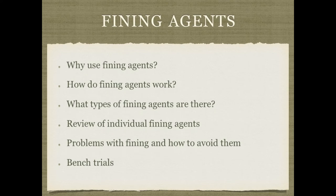Here's an overview of the topics we'll discuss today: why use fining agents at all and how do they work; what types of fining agents are available with a review of individual agents; problems when fining and how to avoid or address them; and finally, how to do bench trials, a very important tool to determine dosage and which fining agent is most appropriate for whatever problem we're trying to address.